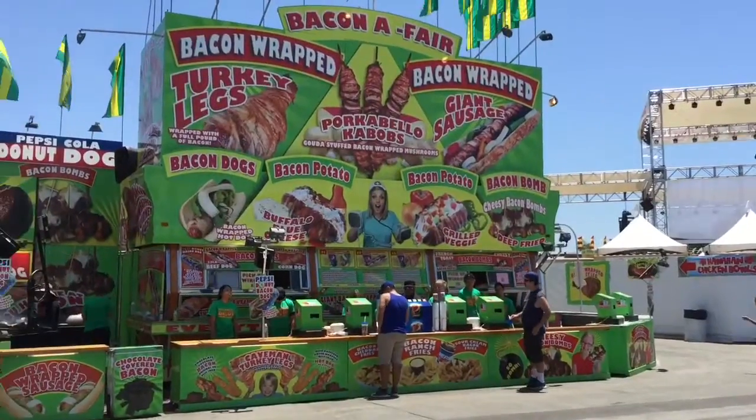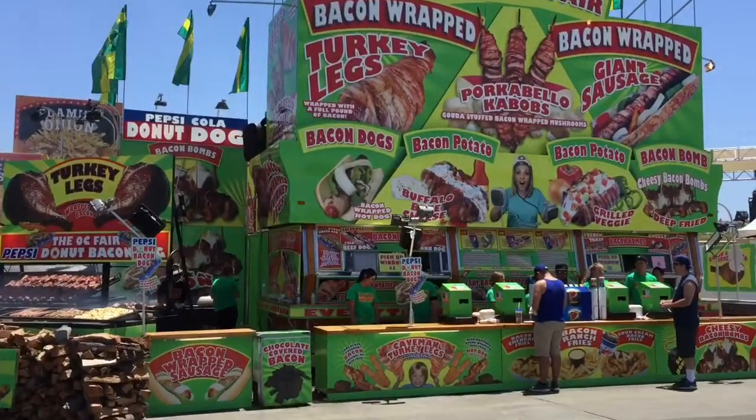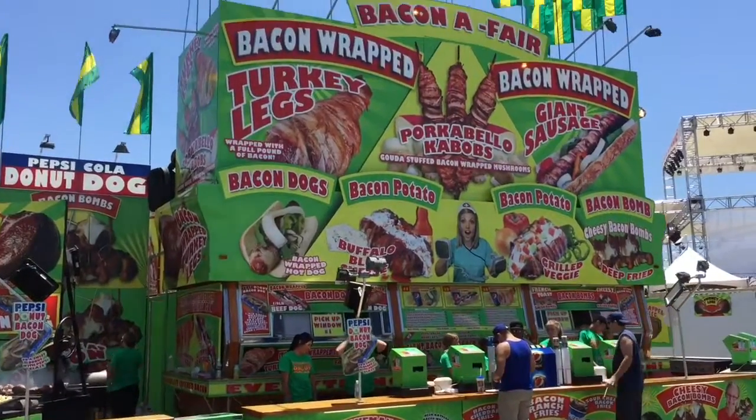We kind of bypassed the big 30 to 45 minute line, and now we're ready to check out what kind of food, snacks, and maybe a beer. Let's go. Here's your typical fair food right here — baking wraps, everything, turkey legs.